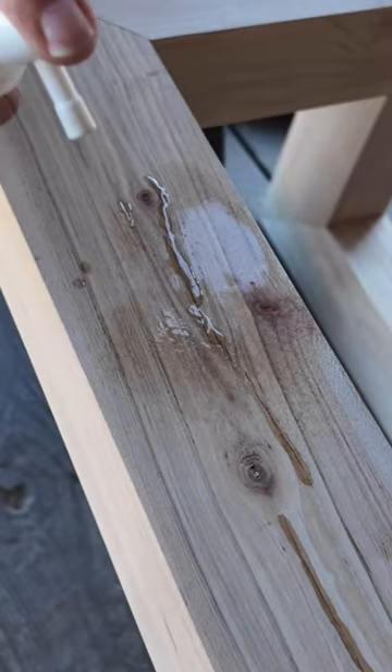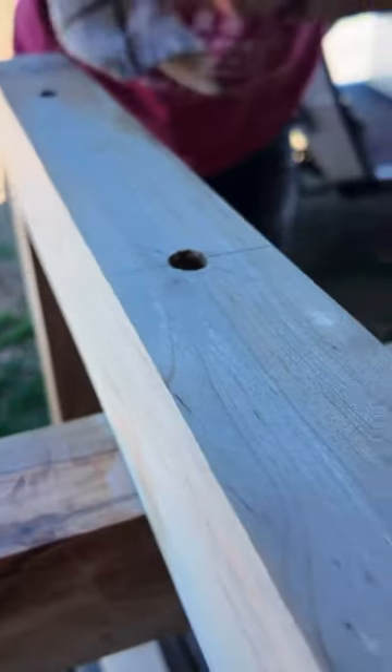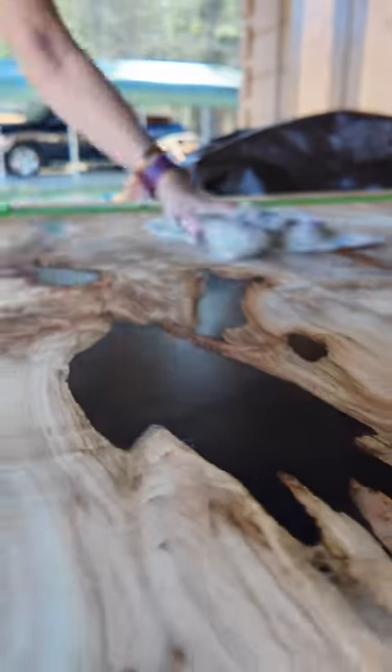There's an art gallery that we work with here in town that's opening up. They have a new construction, a new building that's going to have a gallery for showcasing art. We made a table for them — that's one of our recent posts.